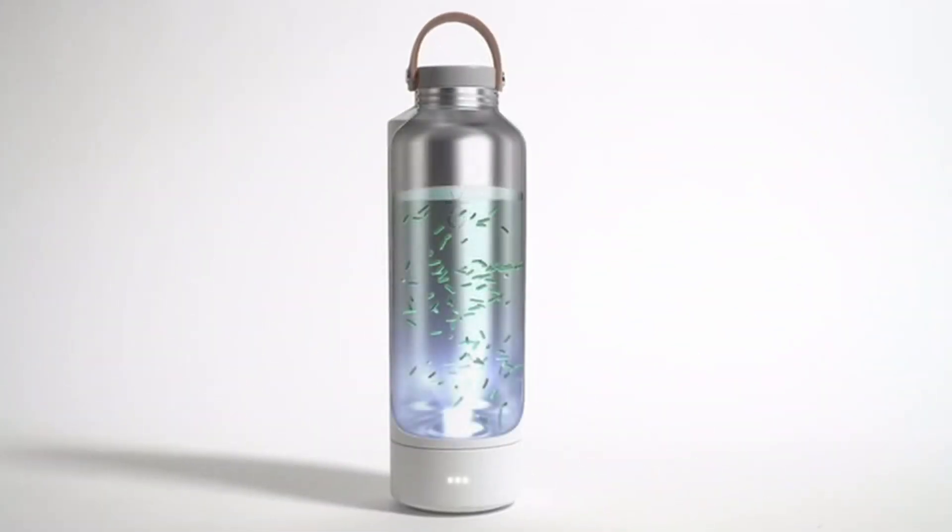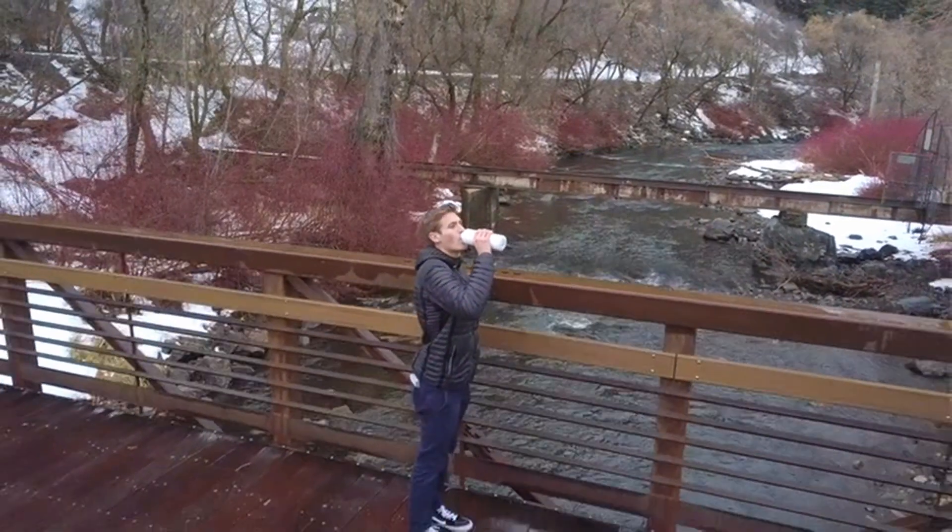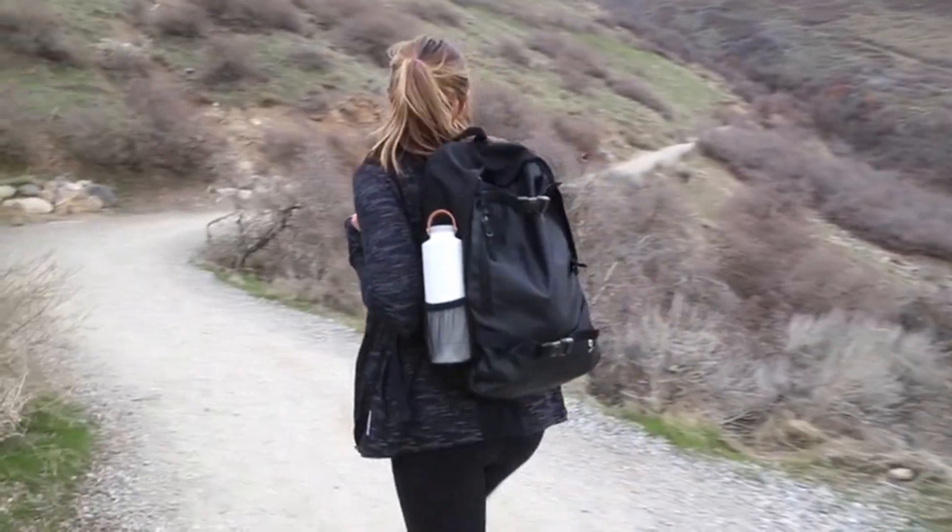Luma is an insulated water bottle that uses digital UVC light to kill 99% of bacteria in your water and in your bottle. No more nasty after-smell and great tasting water no matter where you are.